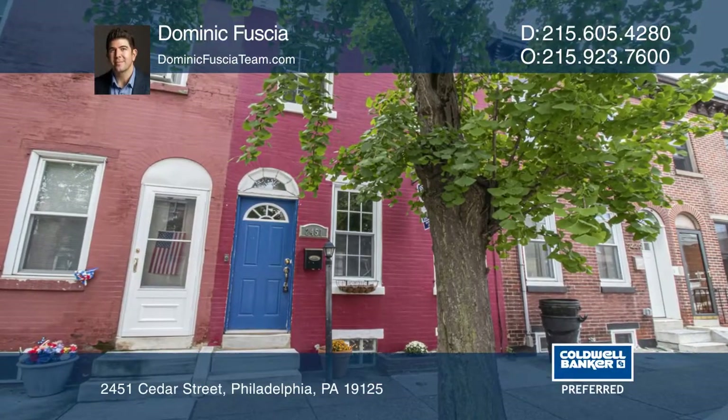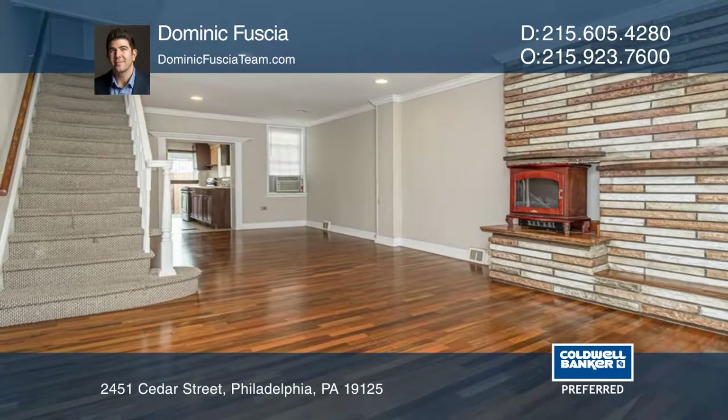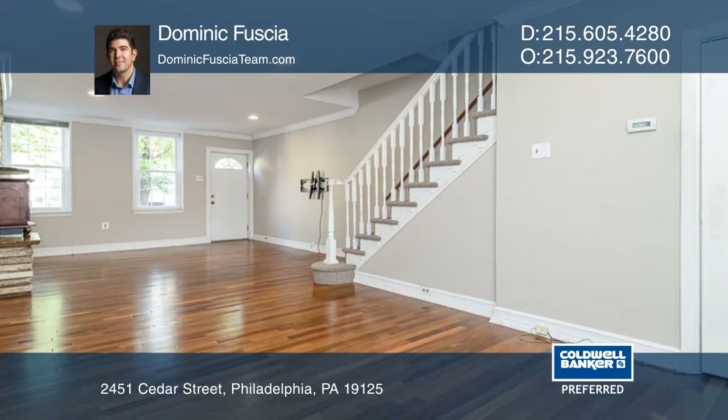Here's your opportunity to purchase a home in the 19125 zip code for a great price. This large two-story home has two bedrooms, one bath, and is move-in ready with your finishing touches.